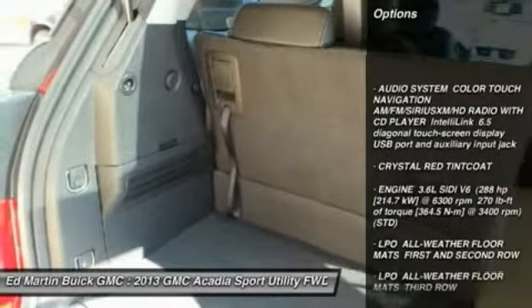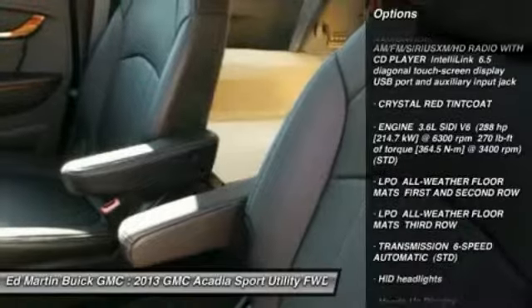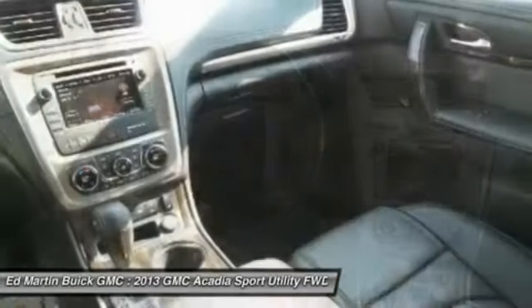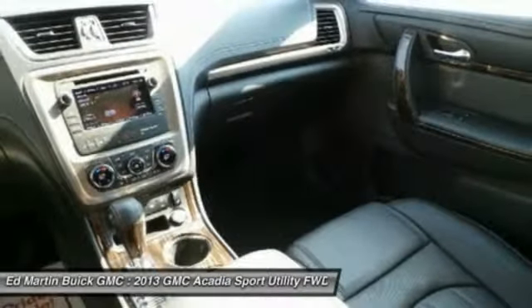Tow hitch, anti-lock braking system, power lift gate, power passenger seat, power steering, aluminum wheels, four-wheel disc brakes, FWD, AM-FM stereo radio, premium sound system.